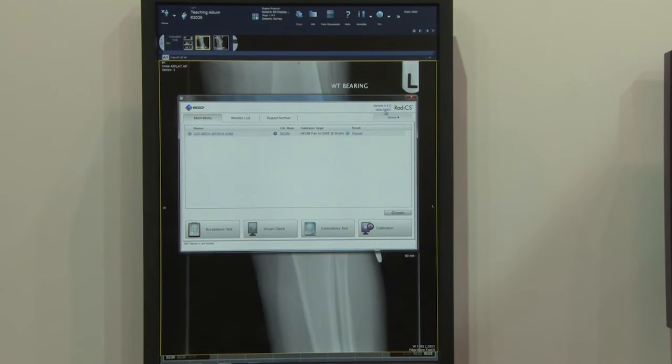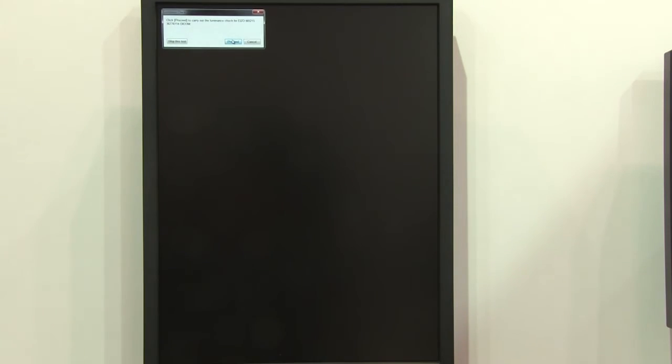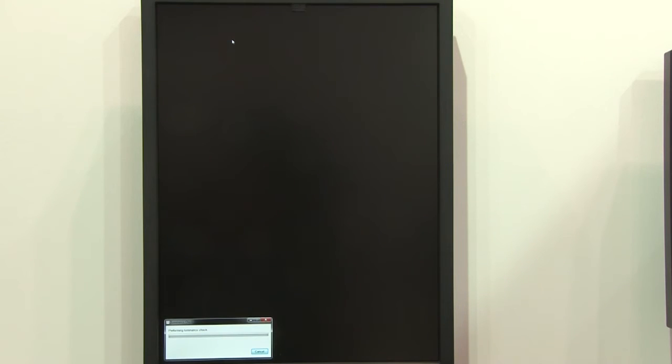The RadaForce MX215, which is also FDA 510K approved, is an affordable and ideal choice for home readings that houses an integrated front sensor within the front bezel, making auto calibration easy and convenient.